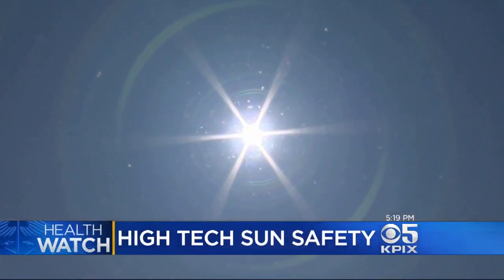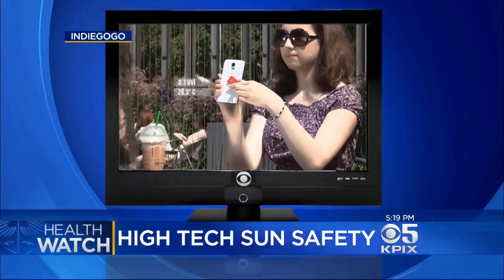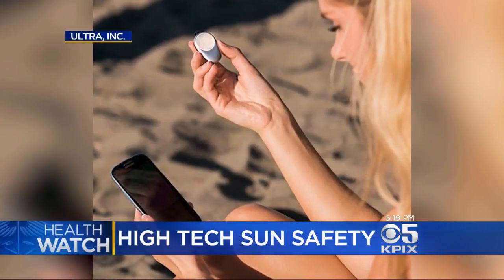Dermatologist Dr. Jean Rubenstein says sun damage is cumulative, so whether you use the patch or other app-connected wearables, awareness can help prevent skin cancer.